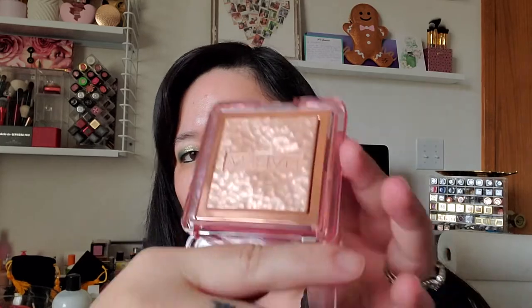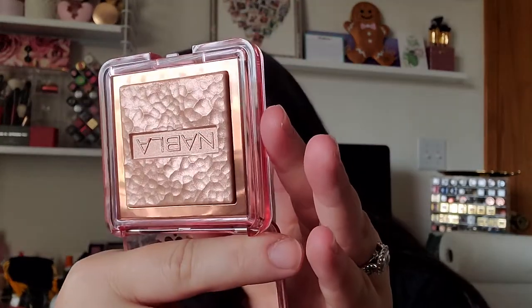I also ordered these because they finally came back in stock on Ulta — though they quickly sold out again, so I was really glad I got them. It's the Nabla Skin Glazing Glow Powders. I got two shades: Ozone and Privilege. I think Ozone is a nude champagne shade — it looks a little lighter — and Privilege is supposed to have a peachy undertone, so I just got those two to try out.